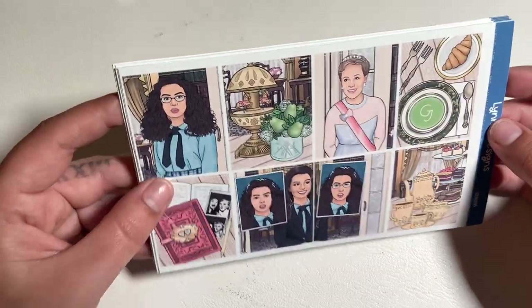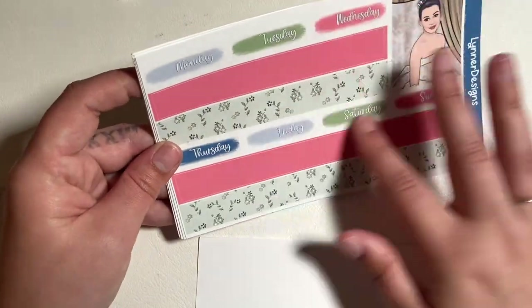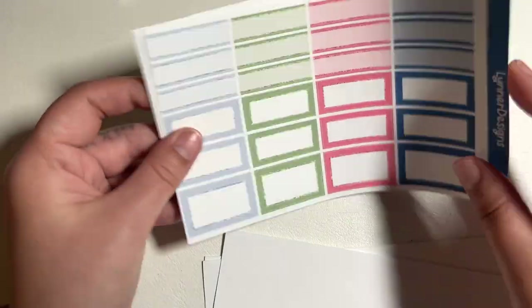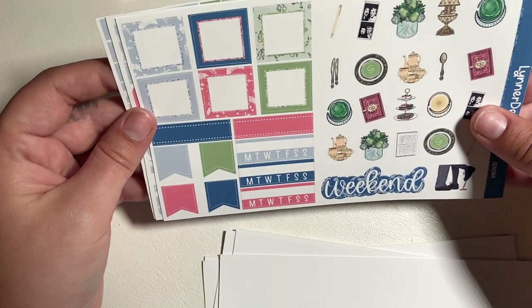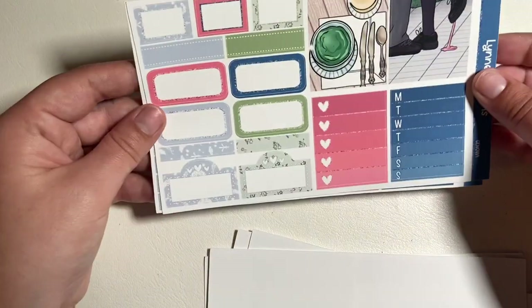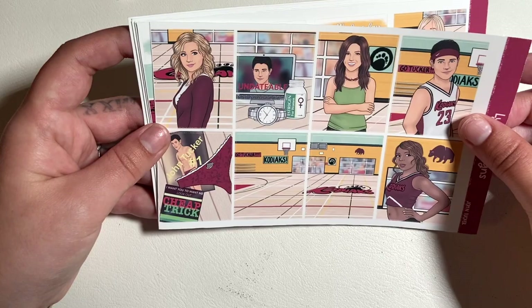Whoever her artist is, they're really great at drawing the likeness of the characters. Oh my gosh, so cute — love the color choices. I'm glad that blue is the fourth color because that's my least favorite in the kit, so I'd only use it once. I like the more muted colors rather than bright pop-in-your-face colors. A little foot pop — that's funny.